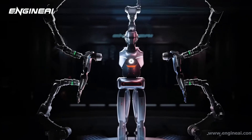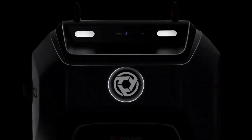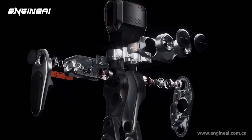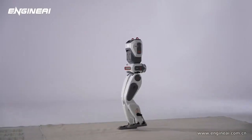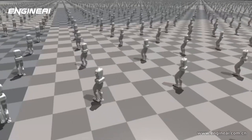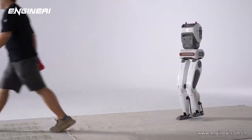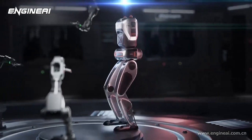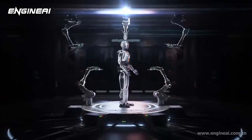Engine AI is positioning the PM01 as a versatile tool for multiple use cases. Schools and universities can use it for teaching robotics, AI, and programming — its open architecture and advanced sensors make it a perfect fit for STEM curricula. From AI labs to robotics startups, it's customizable and capable of handling complex tasks, ideal for testing new algorithms, motion planning, or hardware integrations. Companies exploring human-robot collaboration can use it as a cost-effective platform for prototyping industrial solutions. With its lifelike movements and interactive capabilities, it's also a great option for events, exhibitions, and public demonstrations.